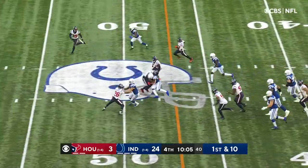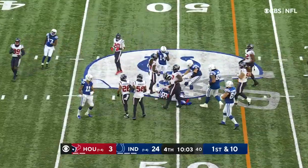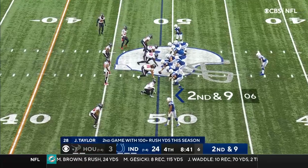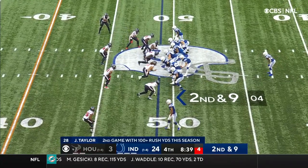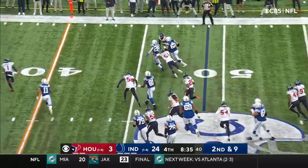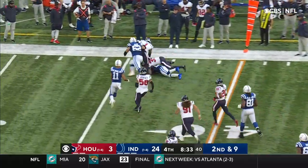Taylor — over the century mark, gets to the 50, 14 more. Receivers understanding each other more and more each week. Taylor again finds the edge — first down and more.